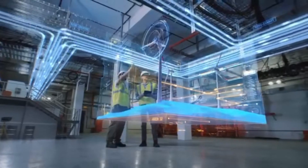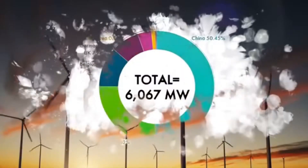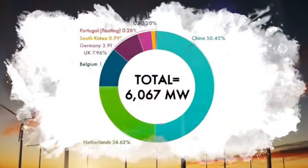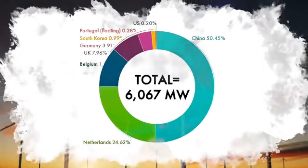Wind power is among the most commonly used and fastest growing renewable energy sources on the planet, with 93 gigawatts of new capacity installed in just 2020 — a 53% year-over-year increase, according to the Global Wind Report.